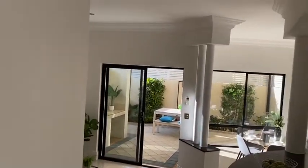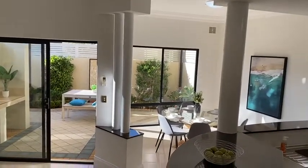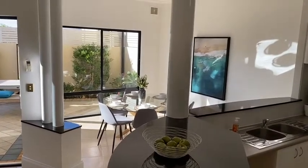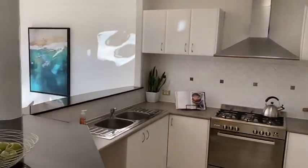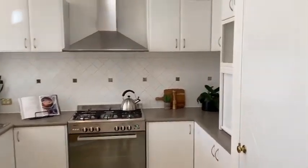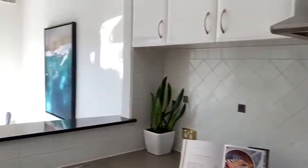Now the super high ceilings here in the kitchen dining family area — you really can't pick them up with the camera, but they are incredibly high and that feeling of extra light and space is fantastic in this zone. A well-appointed kitchen with brand-new gas cooktop and electric oven, granite tops.